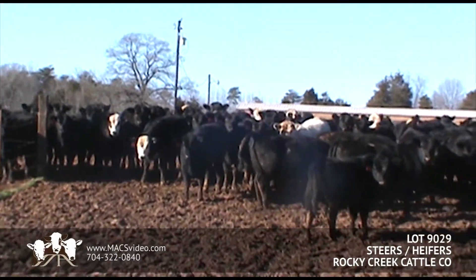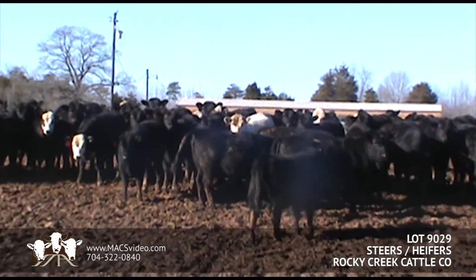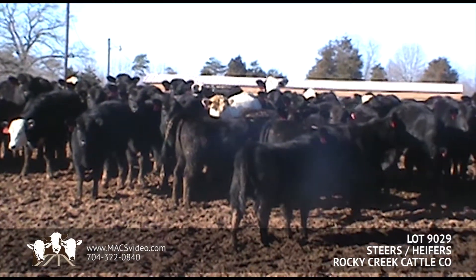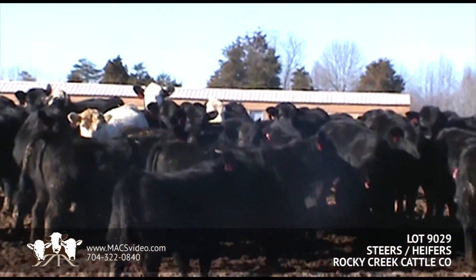We're here in Statesville, North Carolina, at Rocky Creek Cattle. This is going to be one split load of steers and heifers, all home raised, coming from Rocky Creek Cattle.